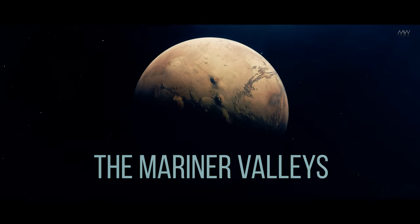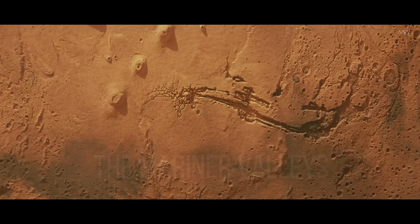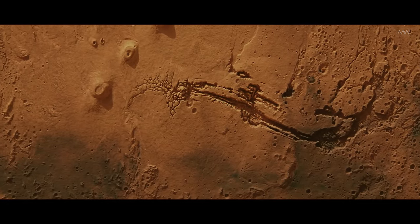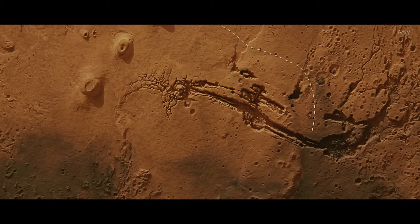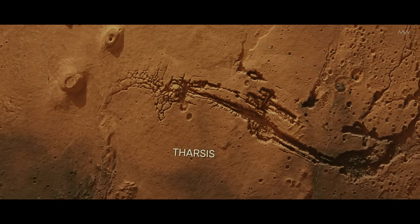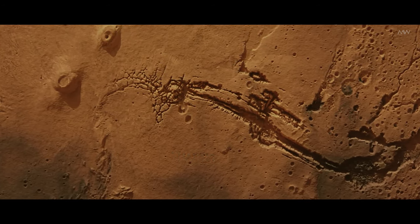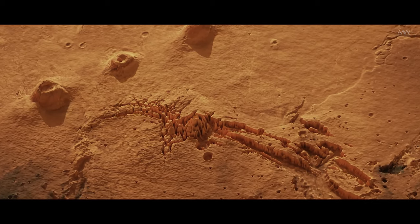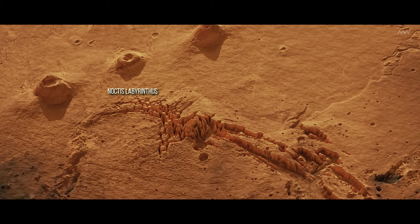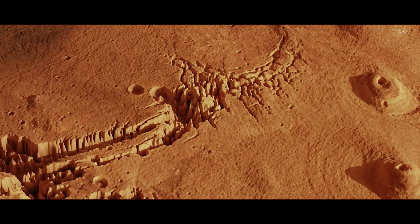Among them stand out the Mariner Valleys — a vast network of intertwining canyons and chasms stretching along the equator of the planet for a huge 4,500 kilometers. Its western part is deeply cut into the vast volcanic highlands of Tharsis, and our exploration begins near the center of this vast plateau, home to a mysterious and peculiar region known as the Labyrinth of Night, occupying a huge space of 1,200 kilometers from west to east.